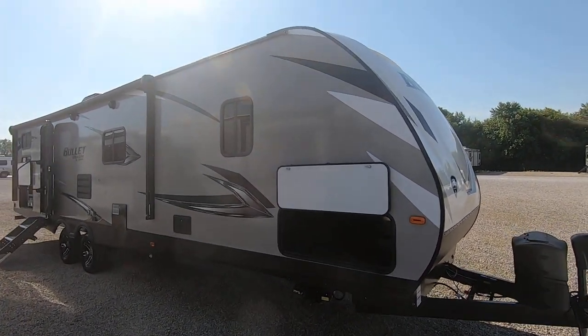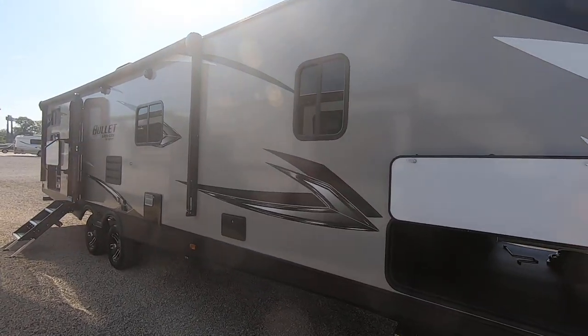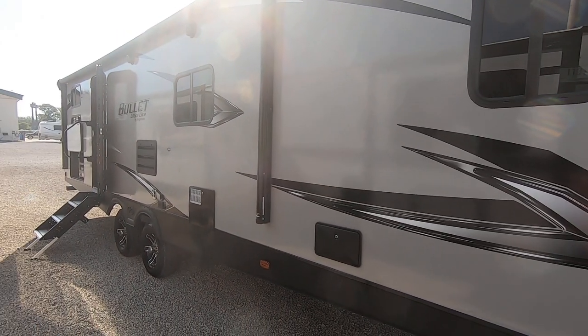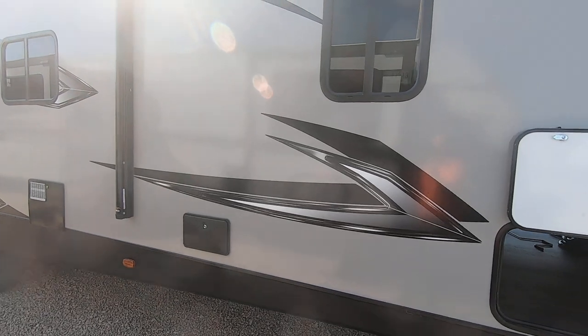Hello and thank you for choosing Paul Sherry RVs in Piqua, Ohio. Today we're going to be having a look at a 2021 Keystone Bullet Ultralight — it's a 331 BHS, so that means it has bunks. This is aluminum framed.